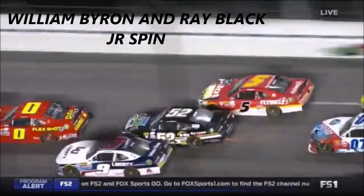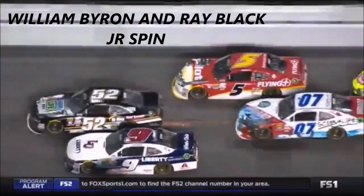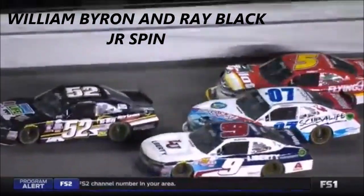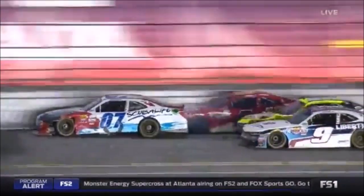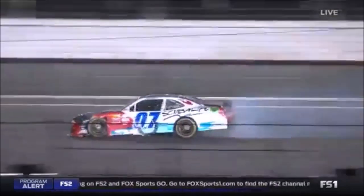Look at Joey Gase dragging, sparking, but making some ground. And Ray Black Jr. squeezes in a hole. I just don't think he knew Michael Annette was on the outside — spun around, clipped William Byron.